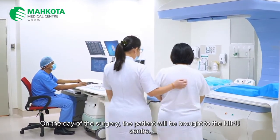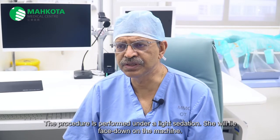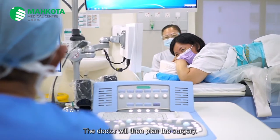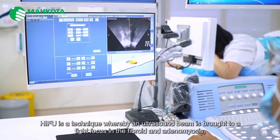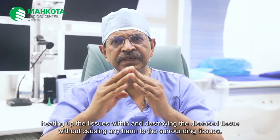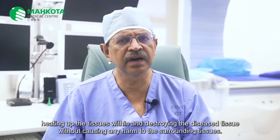On the day of the surgery, the patient will be brought to the HIFU center. Her abdomen and perineum will be shaved and cleaned. A catheter will be placed in her bladder and an IV drip will be set up. The procedure is performed under light sedation. She will lie face down on the machine. The doctor will then plan the surgery, which will take about one to two hours to complete. HIFU is a technique whereby an ultrasound beam is brought to a tight focus in the fibroid and adenomyosis, heating up the tissue within and destroying the diseased tissue without causing any harm to the surrounding tissues.